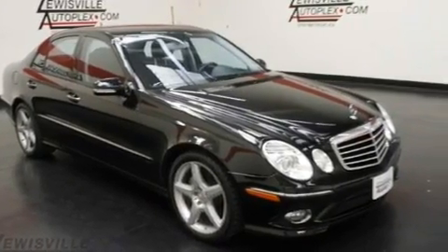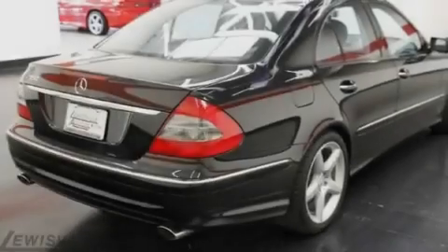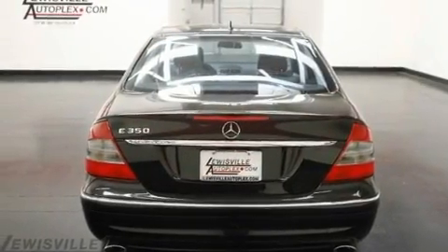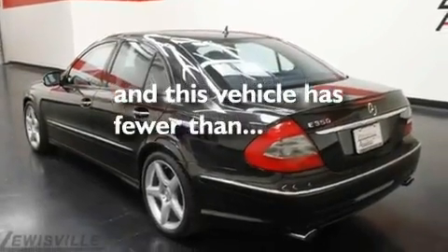Its top features include a sunroof, air conditioning with automatic climate control, cruise control, a front and rear multi-link suspension, an engine immobilizer theft deterrent system, 12-volt power outlets, tinted glass, the pre-safe collision mitigation system, and heated side-view mirrors. This vehicle has fewer than 29,000 miles on the odometer.